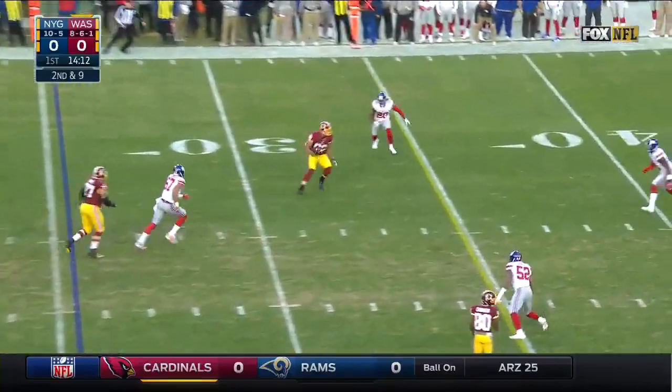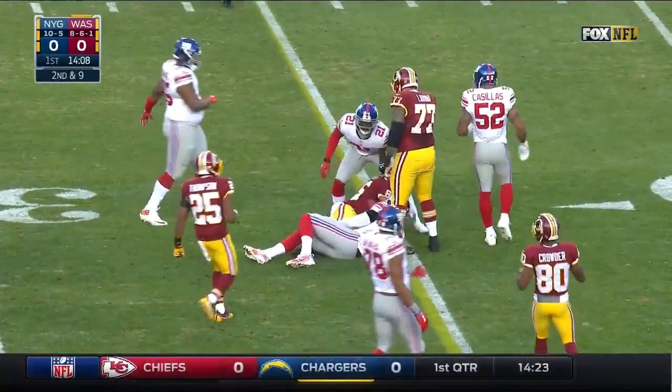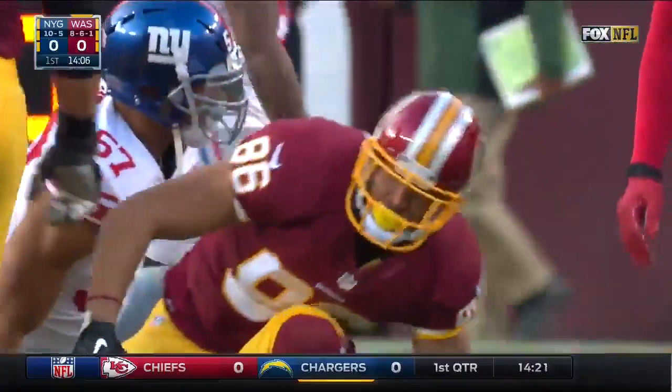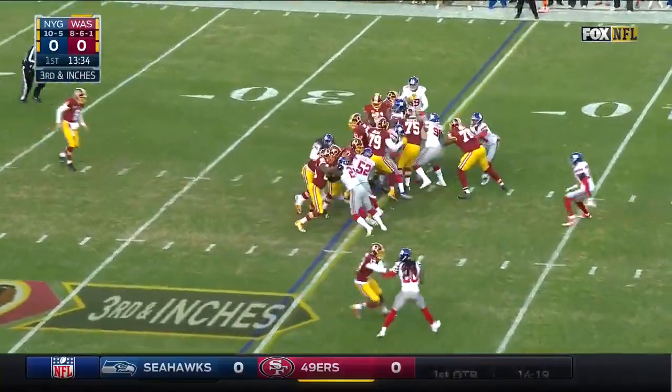Second and nine, pass caught. He makes a move, gets away from one tackler, and then he's brought down right at the marker. With the division, it's the offense that has really surprised some people and how they've been able to play.